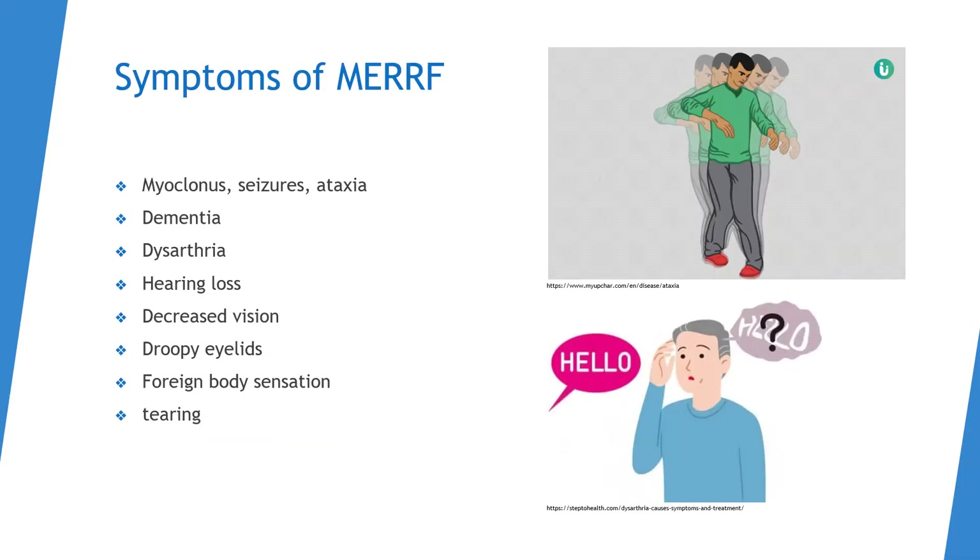Symptoms of MERRF include myoclonus, seizures, ataxia, dementia, dysarthria, hearing loss, decreased vision, droopy eyelids, tearing, and foreign body sensation. About half of these are related to ophthalmologic presentations, and there are also many neurological signs as well.